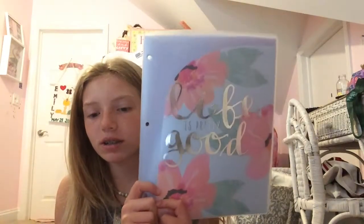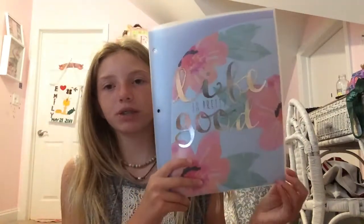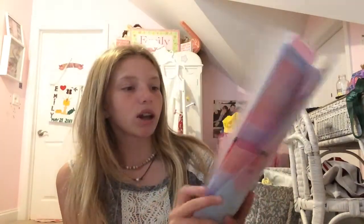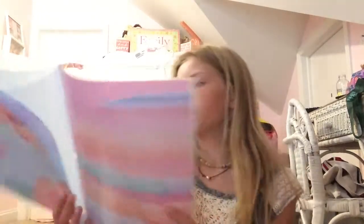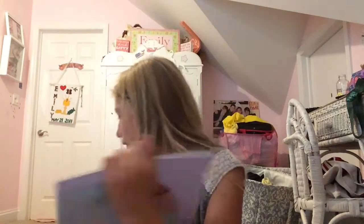Next I have this six-pocket folder from Studio C. It says "life is pretty good" in silver — I don't know why they'd put that on a school supply since school isn't that great. It has this really pretty flower pattern in white and blue. I also have another one with pink and stripes. I love using these for homework; I've used them ever since sixth grade and they are so nice.